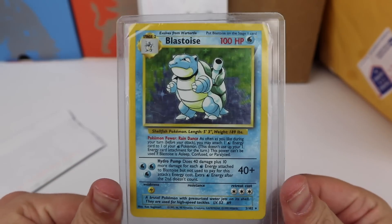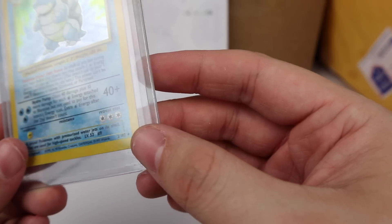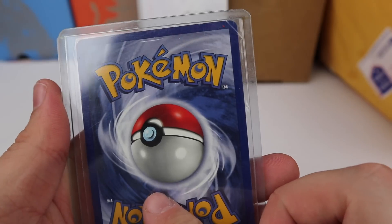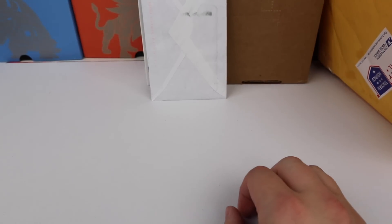There's a Base Set Blastoise holographic here. The sleeve is in really crappy condition, and the card itself isn't in perfect shape either, but it was really cheap. Honestly the sleeve is in worse condition than the card — but for the price, I'll take it.